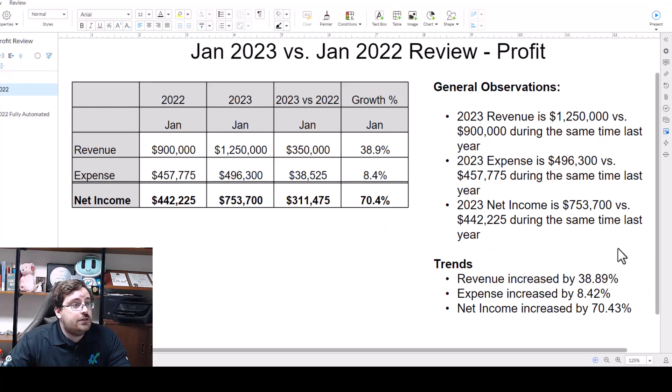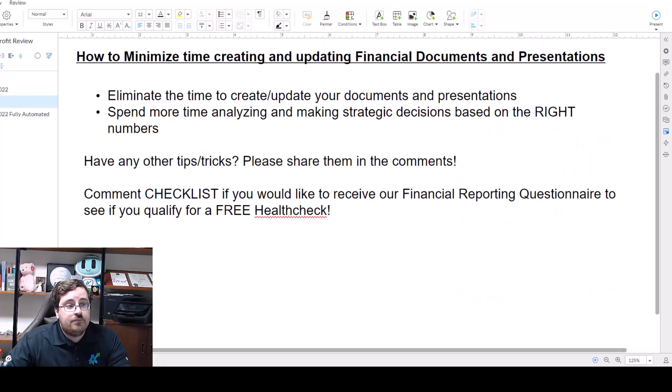So it's a great way to spend less time creating these documents and more time using the data to make better business decisions. Eliminate all the manual effort in creating your financial presentations and documents so you can spend more time analyzing and making better business decisions.